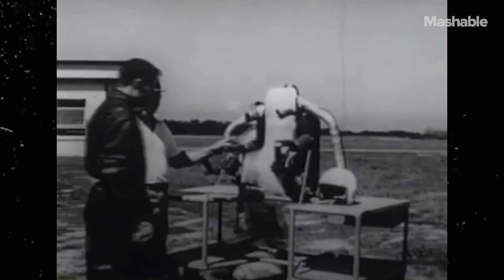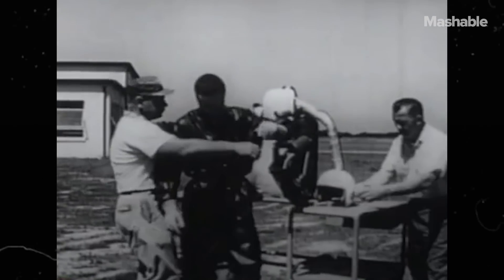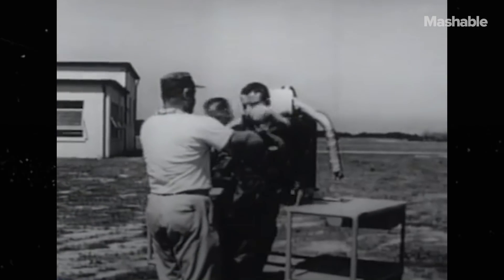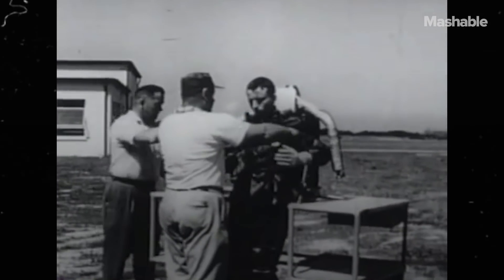The Bell Aerosystems Company, under contract to U.S. Army Transportation Research Command, has demonstrated the feasibility of controlled free flight with a rocket mounted on a man's back.